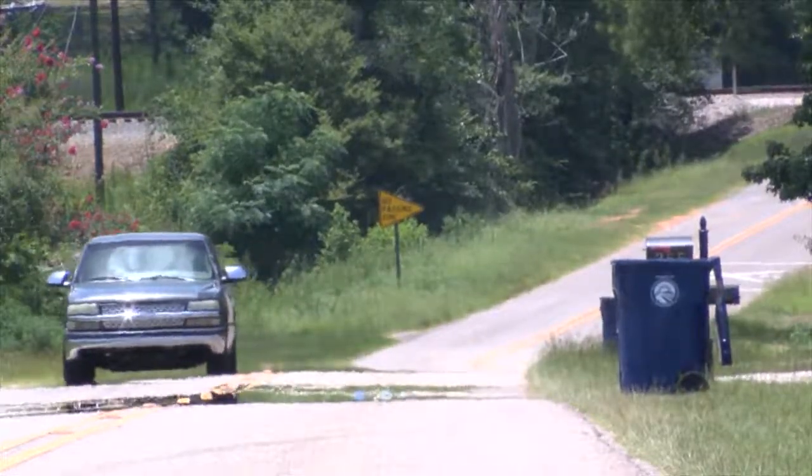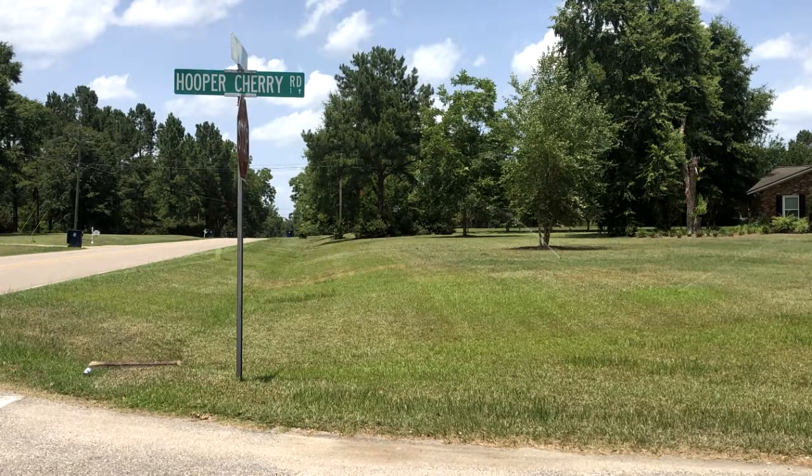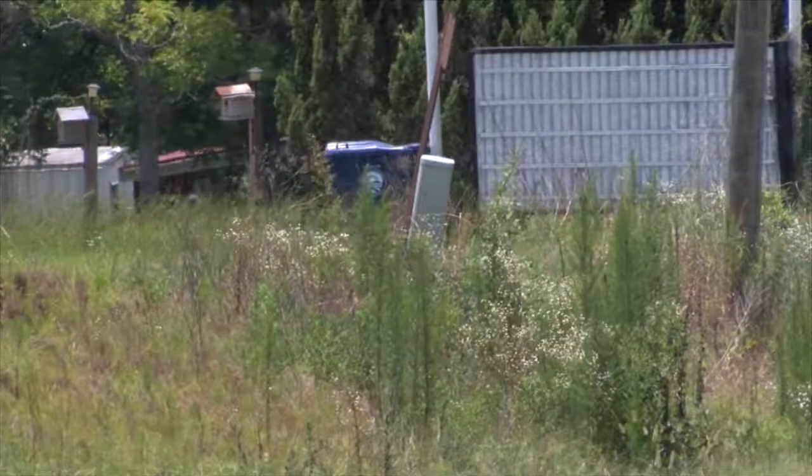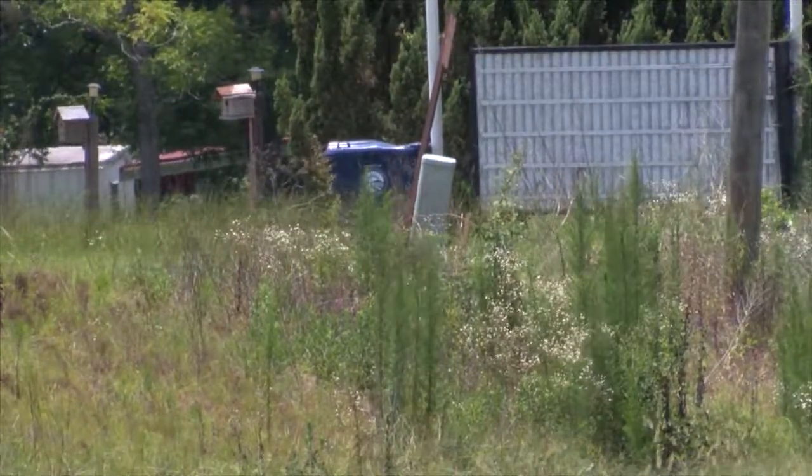No, it's not rural Alabama. Hooper Cherry Road is less than a mile away from Dothan city limits, just south of Ross Clark Circle. After finding the perfect location for his home, Gary Norman has run into a major issue that not only involves him, but also his neighbors.